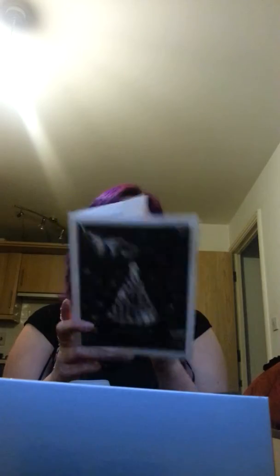It also comes with this leaflet which just shows you all the products that are in the box. And there's also a whole load of discount codes as well - I shan't read that to you, but that's that.